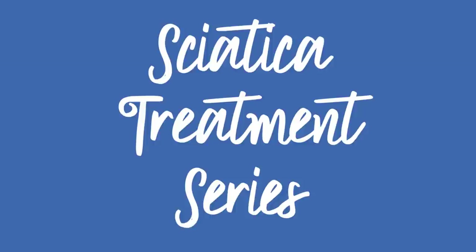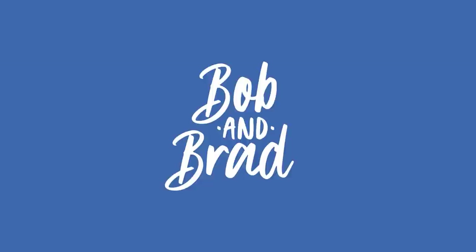Bob and Brad, the two most famous physical therapists on the internet. Hi folks, I'm Bob Shrub, physical therapist. Brad Heineck, physical therapist. You're gonna be the most famous physical therapists on the internet. In our opinion, of course.